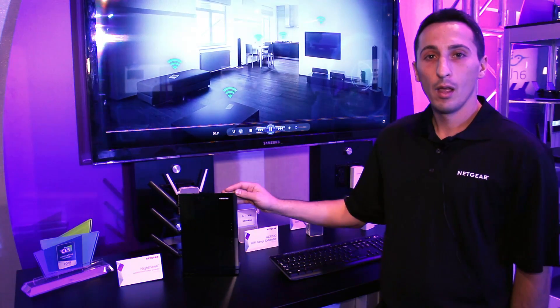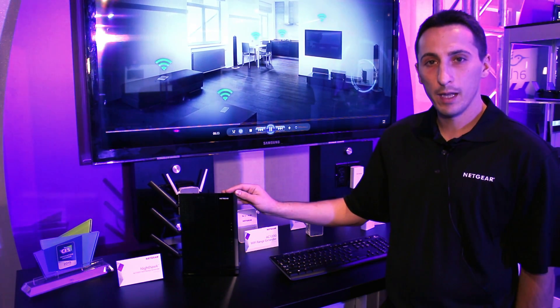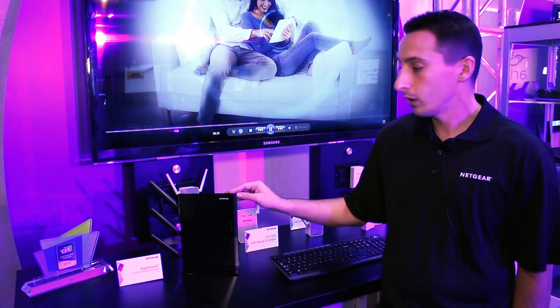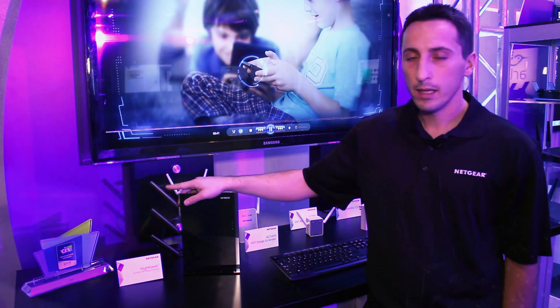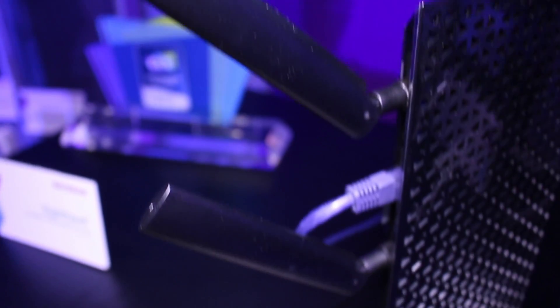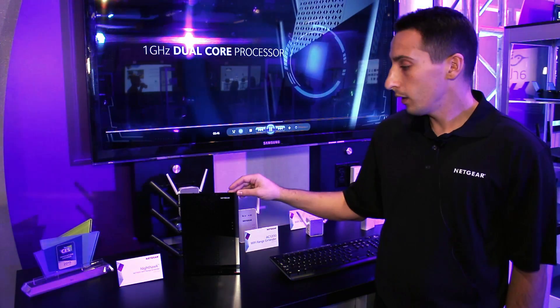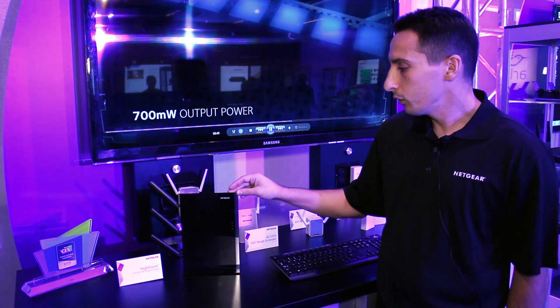We've included 700 milliwatts of amplification power — power amplifiers allow you to increase your range even further — as well as three high-gain omnidirectional antennas that allow you to better cover your home and extend your signal coverage where you need it most.